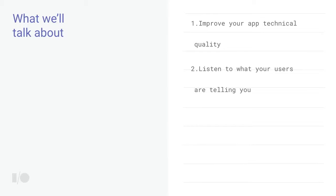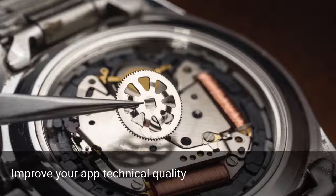Through a lot of data analysis, feedback from users, and feedback from developers, we found there are two major components to achieving a high rating on Google Play. One is technical app quality, and the other is listening to users and interacting with them so they feel you're giving them what they need and providing a good experience. First, we're going to jump into improving your technical app quality.